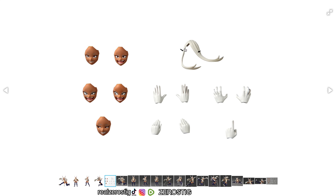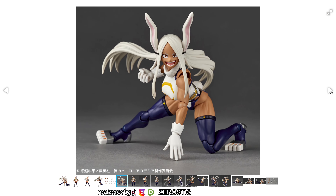She comes with this hair piece here so you can have it like swinging in the wind. You also have the different hands and her different face plates.